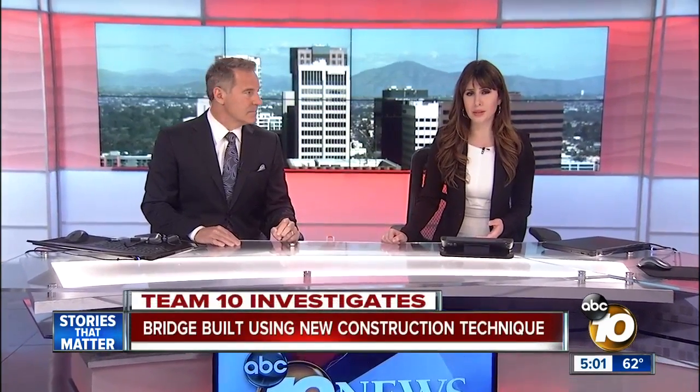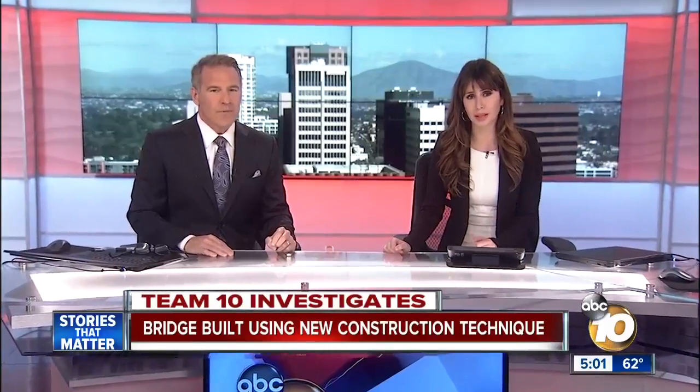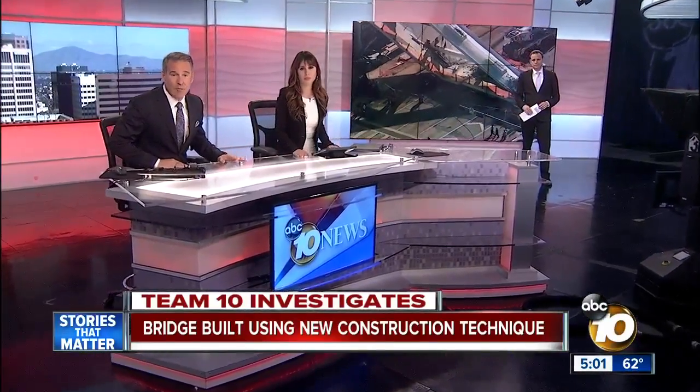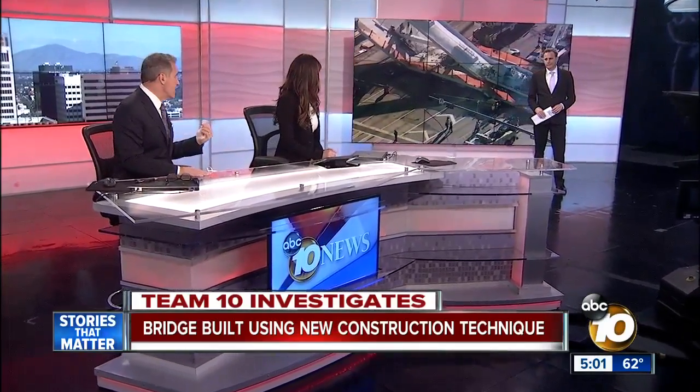That technique used to construct the bridge is a newer way of doing things, designed to create less disruption to the public. Our Team 10 investigator Adam Rakusin is looking into the safety aspects of the accelerated bridge construction and why we could see it here as well.